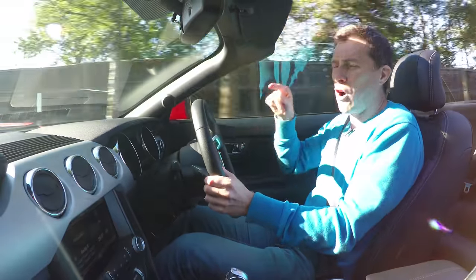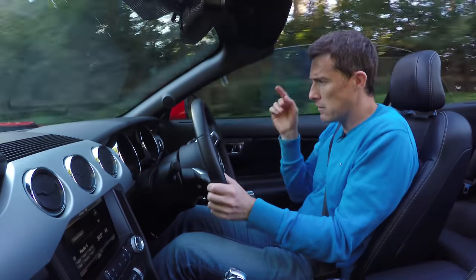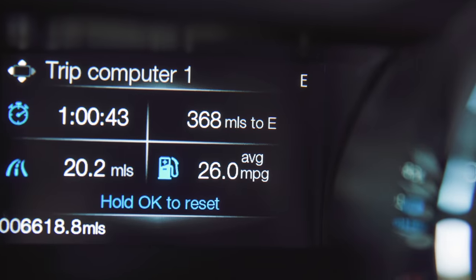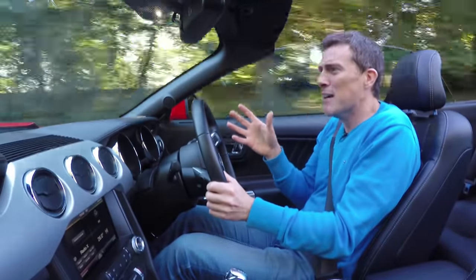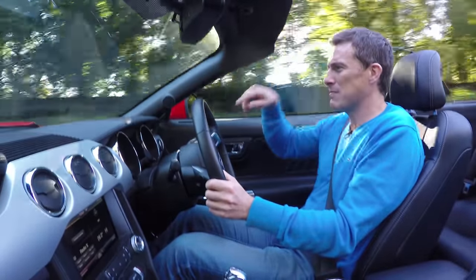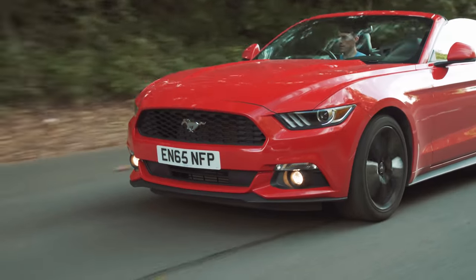Still, it does give better economy than the V8. Ford says around 29 miles per gallon, and the trip computer says I'm doing 26, which is actually not that great in reality — but it's way better than you get from the V8. Part of the reason is that I'm just not encouraged to thrash this car; I just want to cruise around.